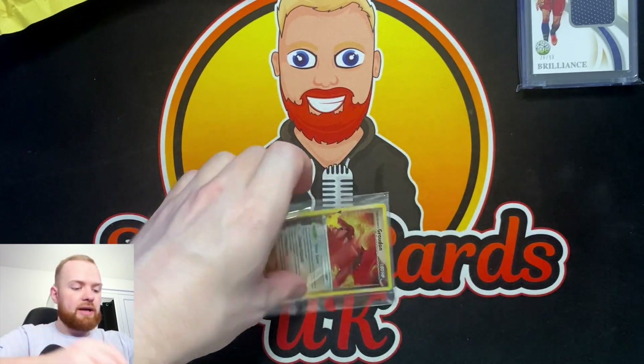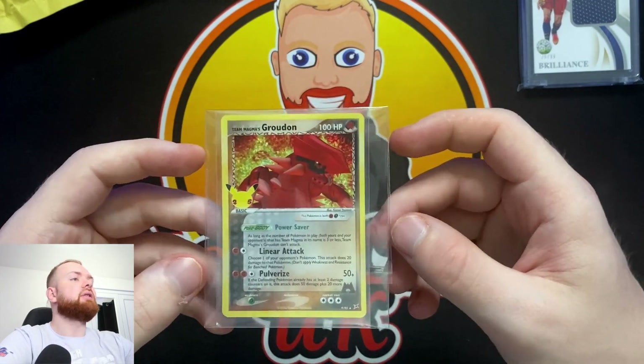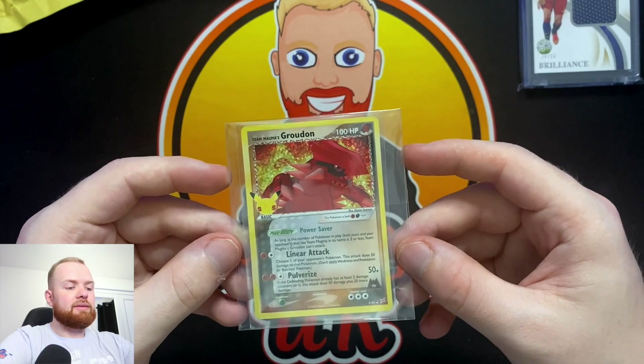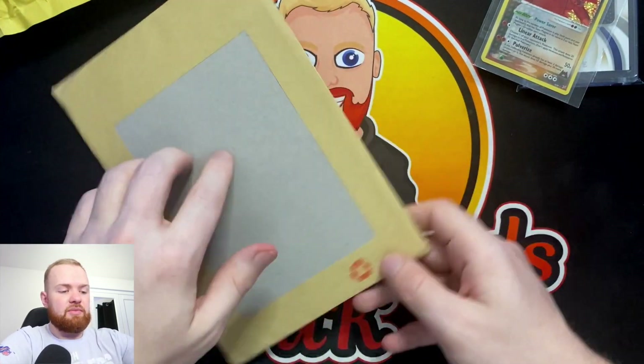An interesting one - I haven't picked up a Pokemon card in god knows how long. However, this was 99p and I did need it for part of the Celebrations collection. A bit of a shame it didn't come in a top loader, but I'm not really going for condition in this set, so it doesn't really matter too much.